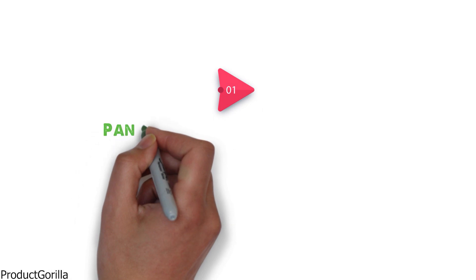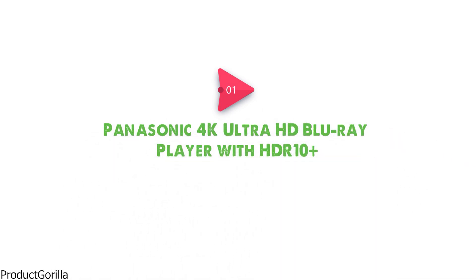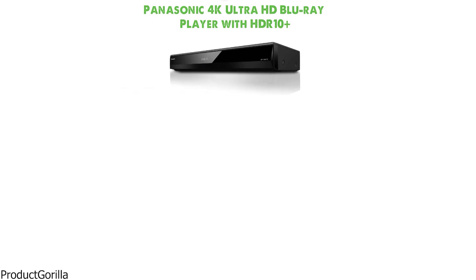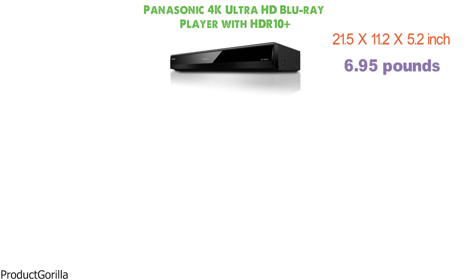Starting at number 1 we have the Panasonic 4K Ultra HD Blu-ray Player with HDR10+. The Blu-ray player has the dimensions of 21.5 x 11.2 x 5.2 inches and it weighs 6.95 pounds.